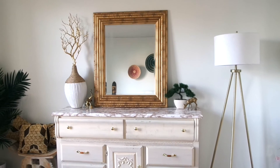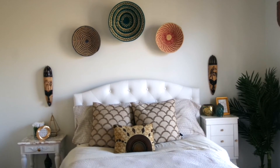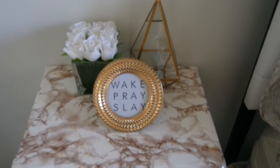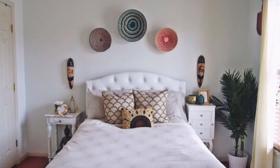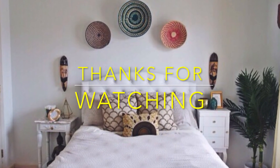So guys, that is it for my room tour. As you can see I got a lot of my décor from stores like TJ Maxx, Marshalls, HomeGoods, and Target. Those are definitely great stores to check out if you're looking for something nice and affordable, so definitely check them out if you're looking to redecorate. I hope this video was helpful to you guys. If you have any questions just let me know in the comment section below. Thanks for watching guys and I'll speak with you in my next video.